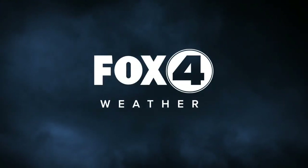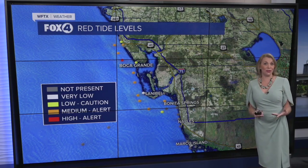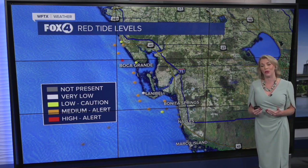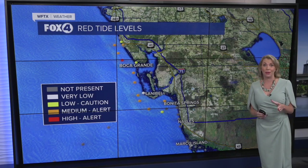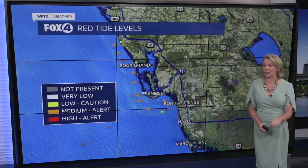Thanks for joining us here in the Fox 4 Weather Center. I'm certified meteorologist Katie Wolves. It's that time of year where we are monitoring red tide levels. In case you're not familiar with that, it's what we call a harmful algal bloom — notorious for fish kills but also can create respiratory distress at our local beaches depending upon the wind direction and speed. We tend to see our numbers elevate this time of year, but especially so following major hurricanes, and sure enough, Helene and Milton helped to stir up those nutrients that red tide organisms really love to feast upon.